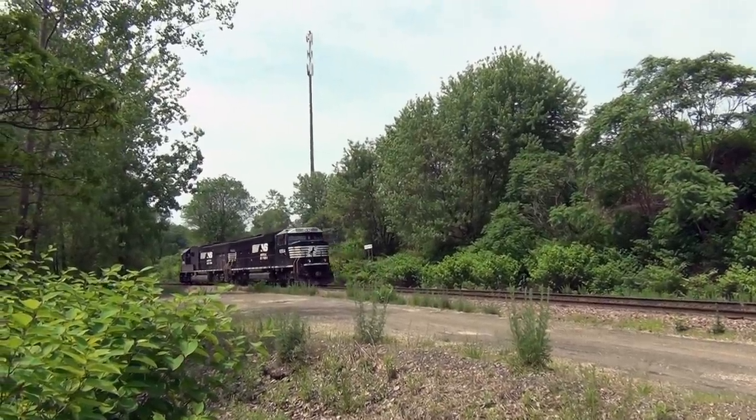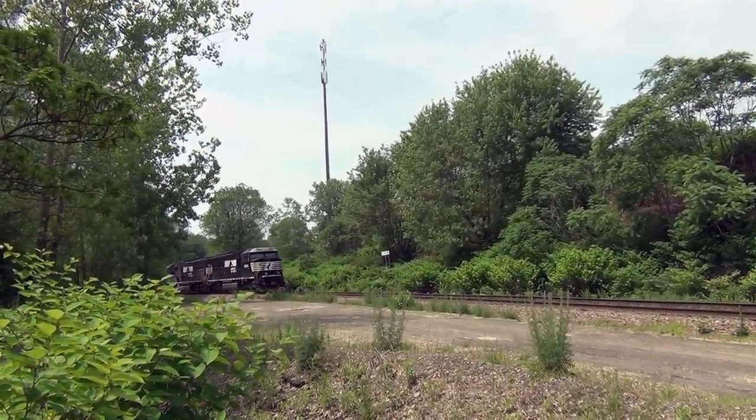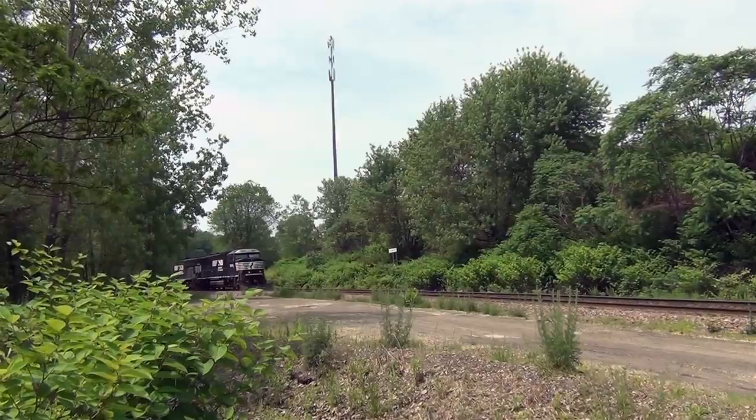We'll talk more about the EMD Super 70s locomotives in part 2 of this series. For Trains 21, call me AC.